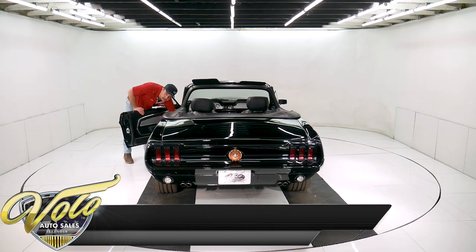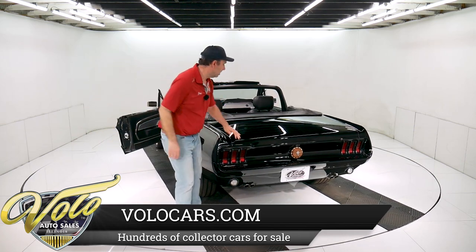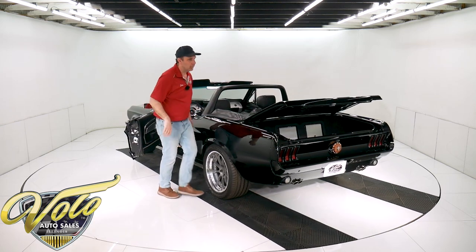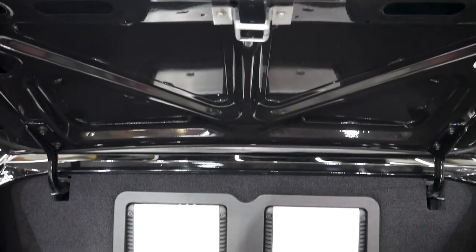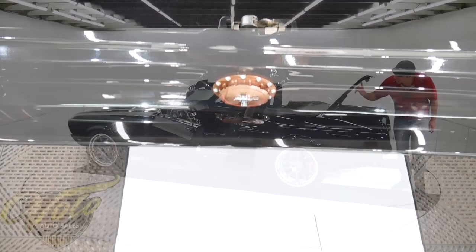Here's the lever that someone installed for the trunk release. This is all boxed and carpeted, and here are the two amplifiers that go to the stereo system. New trunk latch. This is done real nice — all painted real slick. New rubber.